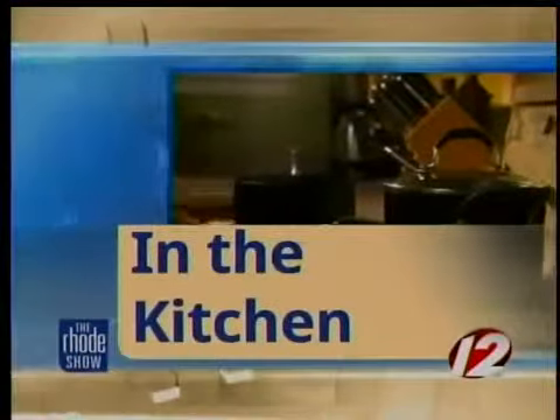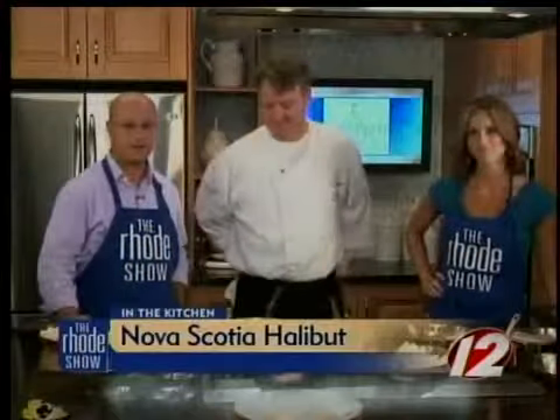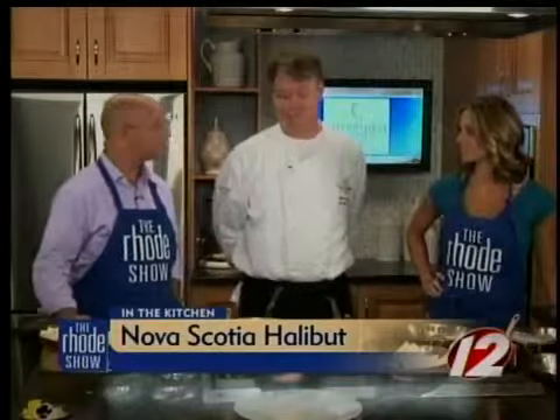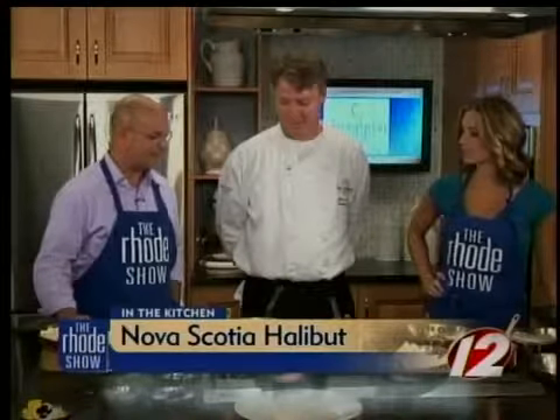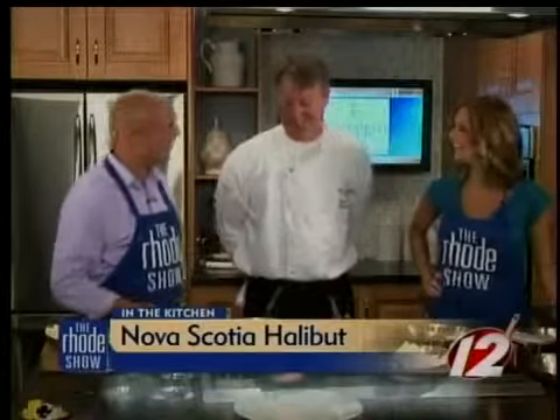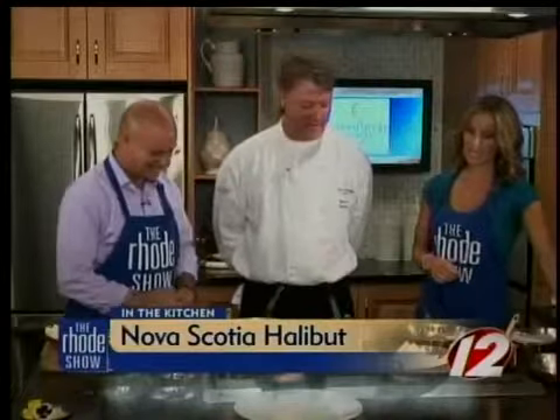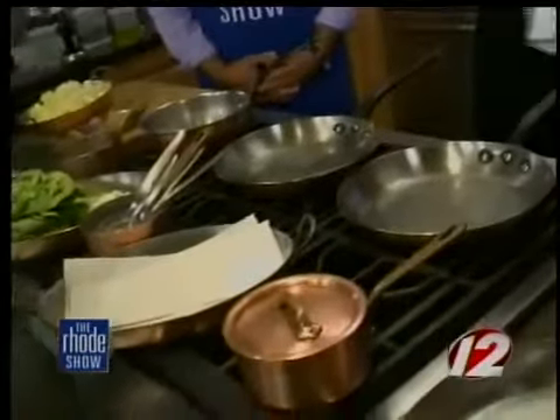We're back in the Roadshow kitchen. Chef Thomas Duffy is here from the Spice Pier making Nova Scotia halibut and Spice Pier Sparkling Beurre Blanc. We're going to do a little bit of multitasking here today. Each dish usually takes five or six pans — I condensed it into three.